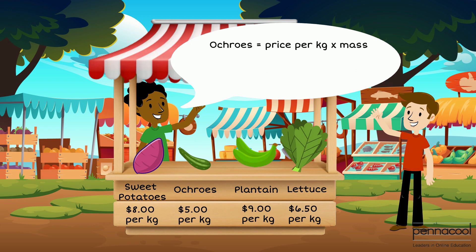We can do the same thing for Jason's okurus. He has 7 kilograms of okurus, so we multiply the cost per kilogram by the mass. Okurus costs $5 per kilogram and Jason is buying 7 kilograms. This gives us 7 kilograms multiplied by $5 per kilogram, giving a total of $35 for the okurus.